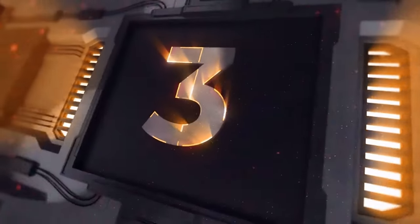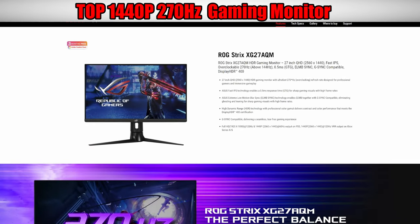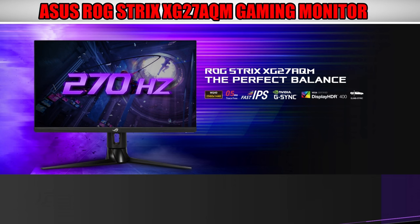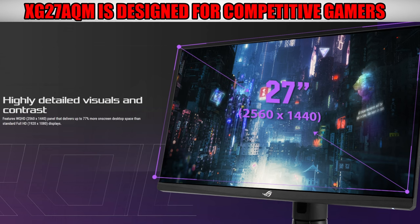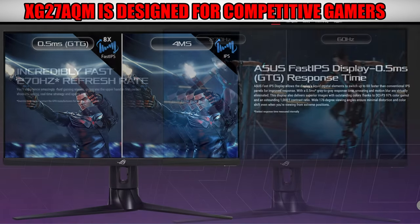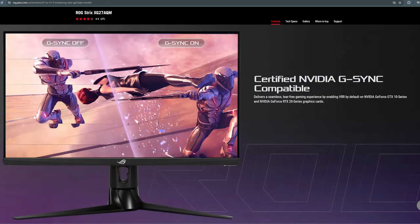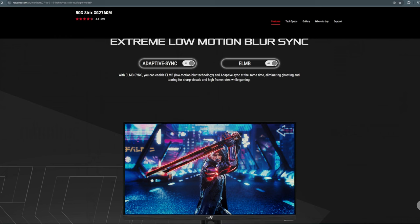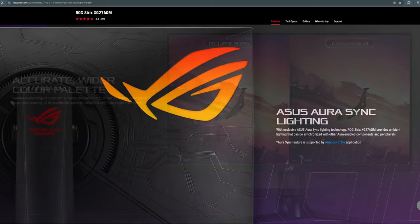Gaming monitor number three is our top 1440p gaming monitor — this is the ASUS XG27AQM, a 270Hz gaming monitor with insanely fast response times. It has high color accuracy right out of the box, wide viewing angles, a bright and clear picture with very good blacks. This monitor will definitely give you a competitive edge when playing Fortnite or CS:GO, but it won't make you a better player — sorry!